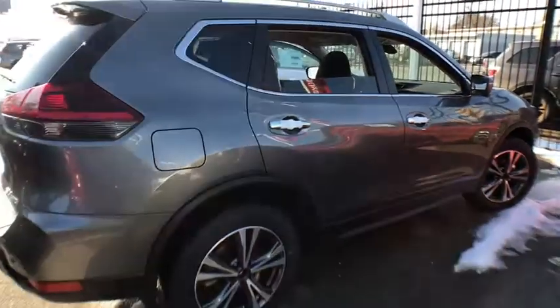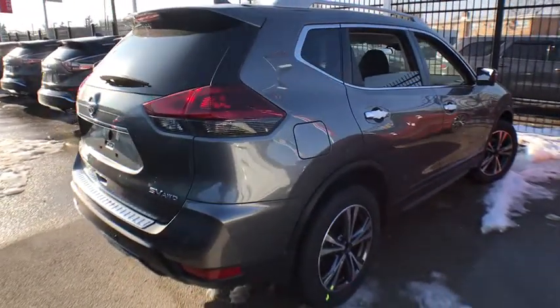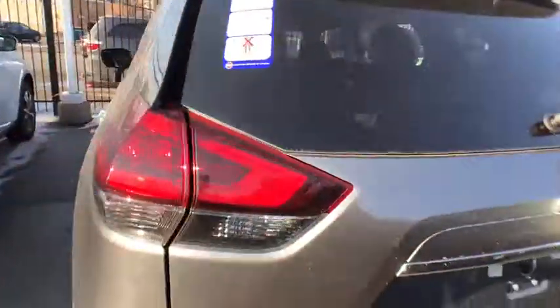Here are some of this vehicle's great options: stability control, anti-lock braking system, traction control, remote engine start, keyless entry, steering wheel audio controls, power liftgate, backup camera, all-wheel drive.